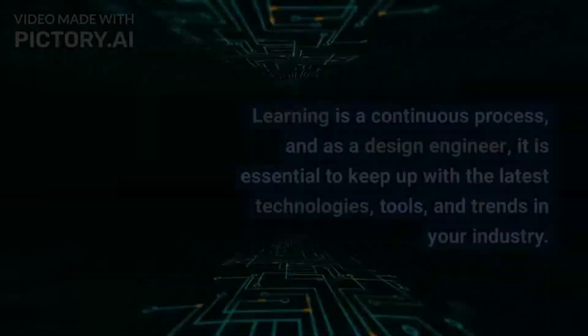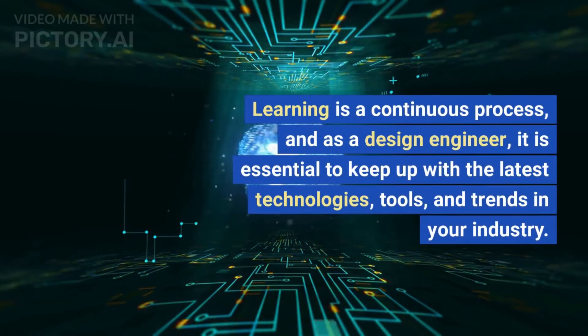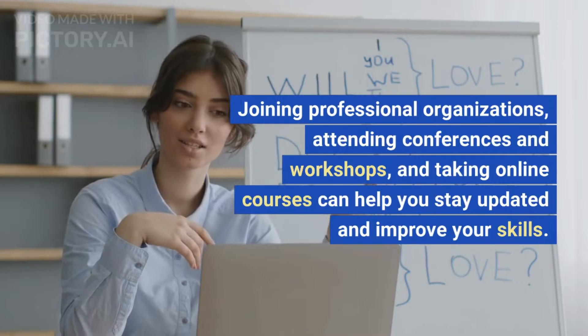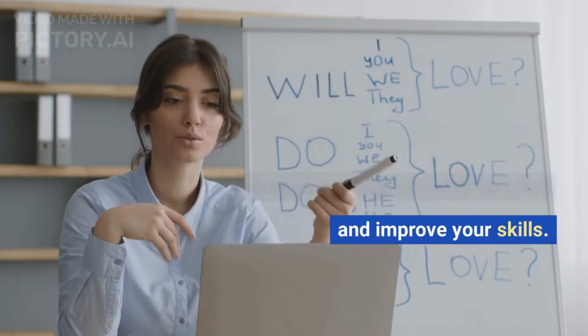Learn and stay updated. Learning is a continuous process, and as a design engineer, it is essential to keep up with the latest technologies, tools, and trends in your industry. Joining professional organizations, attending conferences and workshops, and taking online courses can help you stay updated and improve your skills.